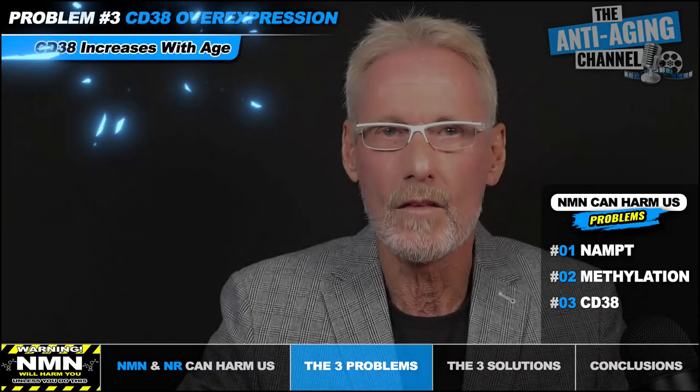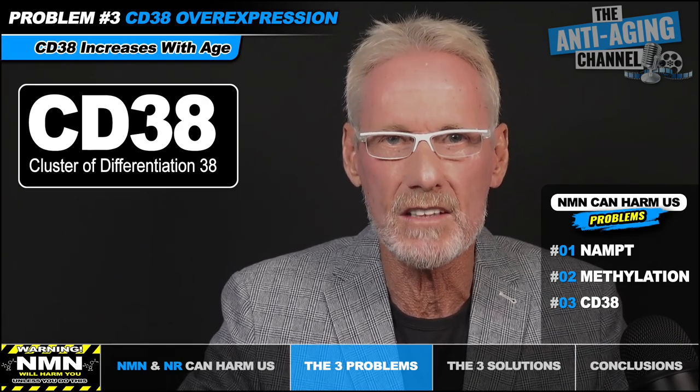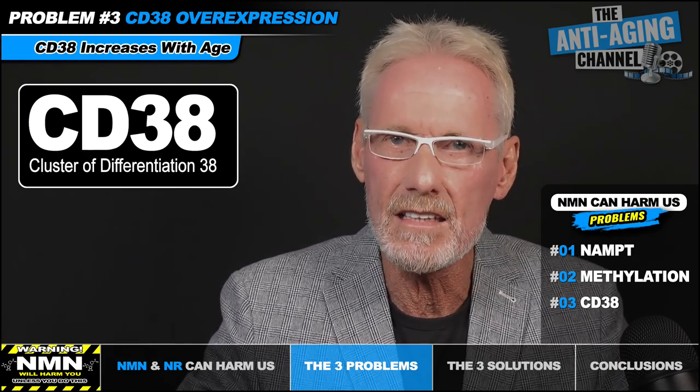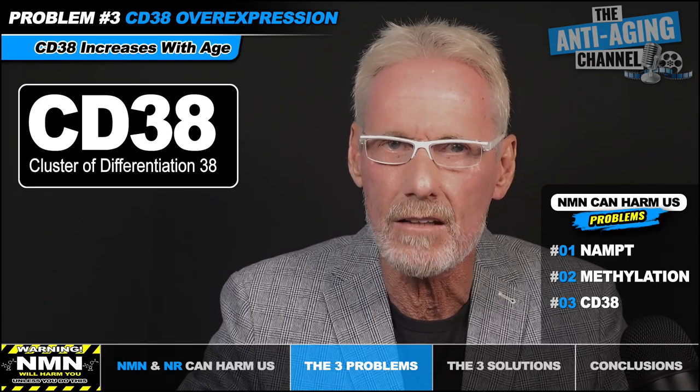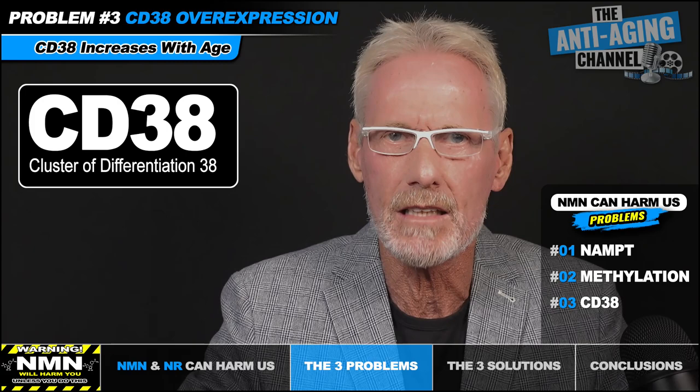The third and final problematic issue involves the highly important membrane protein known as CD38 — short for Cluster of Differentiation 38. In simple terms, CD38 acts as an enzyme that uses NAD to produce cyclic ADP ribose, a secondary messenger for the cell. The issue is that CD38 expression increases dramatically as we age, and although we do need CD38, elevated levels are very problematic. To create just one molecule for its downstream messenger, CD38 has to metabolize at least 100 molecules of NAD.